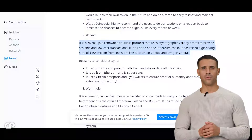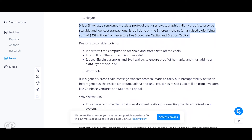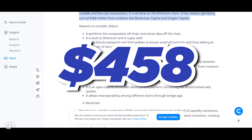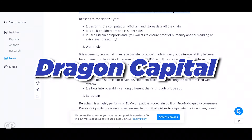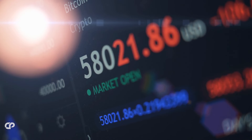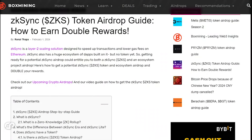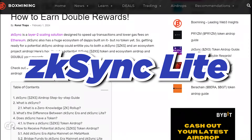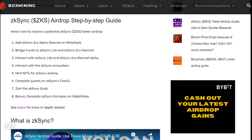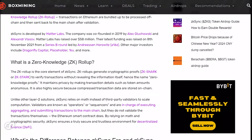Next up is ZK Sync, a renowned trustless protocol that uses cryptographic validity proofs to provide scalable and low-cost transactions on the Ethereum chain. It has raised $558 million from investors like Blockchain Capital and Dragon Capital. It performs computation off-chain, stores data off-chain, and uses Gitcoin Passports and Sybil wallets to ensure proof of humanity, adding an extra layer of security. The best chance to receive ZK's airdrop is to interact with ZK Sync Lite and ZK Sync Era mainnet alpha. Many projects in the ZK Sync ecosystem also lack a token yet, so interacting with ecosystem dApps may entitle you to additional potential airdrops.